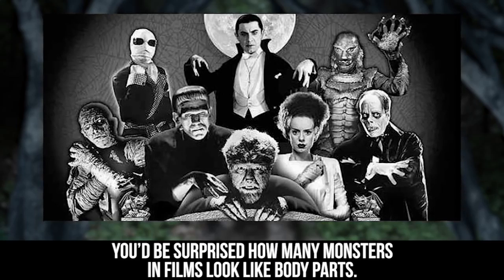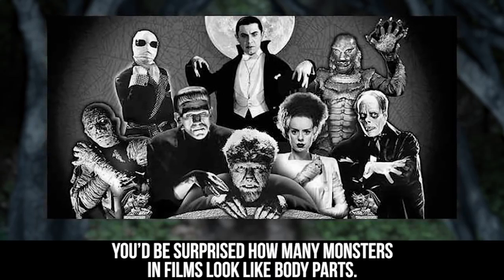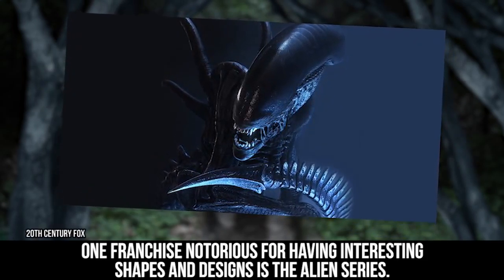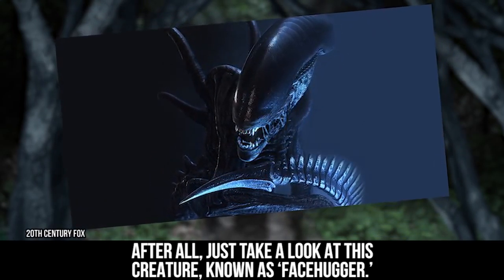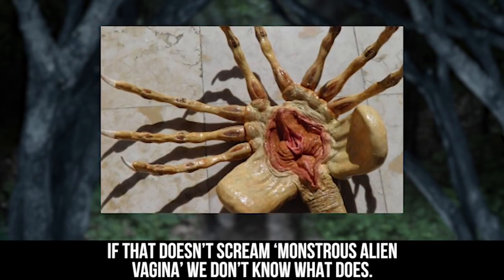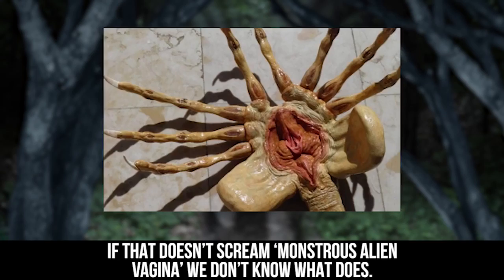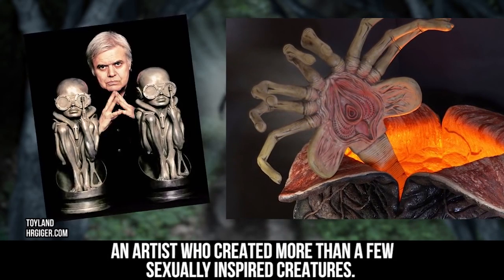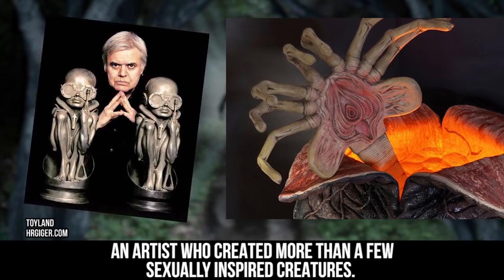You'd be surprised how many monsters in films look like body parts. One franchise notorious for having interesting shapes and designs is the Alien series. After all, just take a look at this creature known as Facehugger. If that doesn't scream monstrous alien vagina, we don't know what does. It all makes sense, however, as the Facehugger was designed by H.R. Giger, an artist who created more than a few sexually inspired creatures.